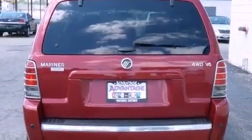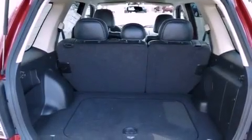Its top features include a power driver's seat, solar-tinted glass, cruise control, an MP3 CD changer, and a four-wheel independent suspension.